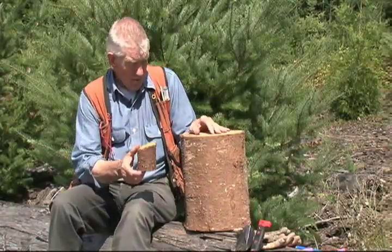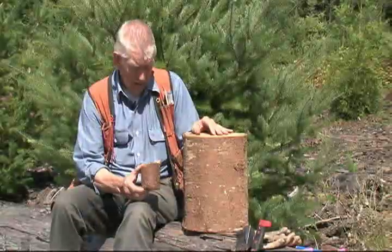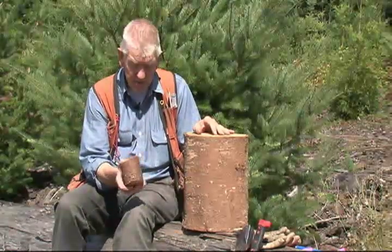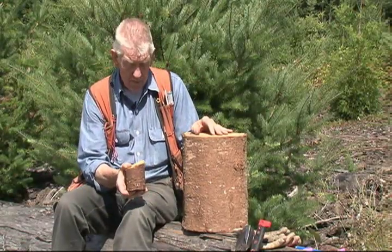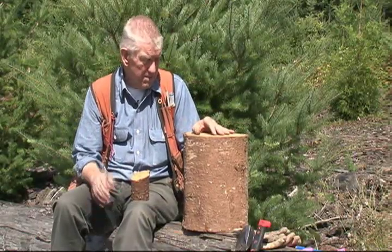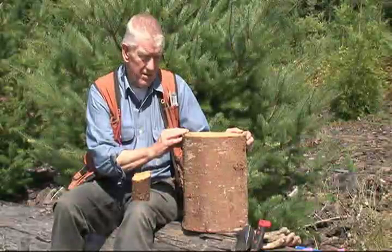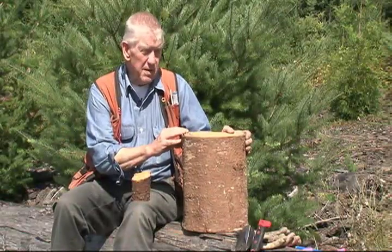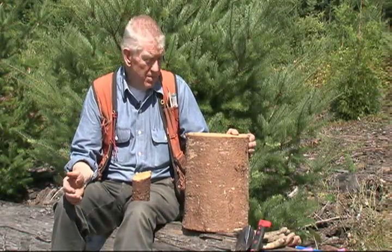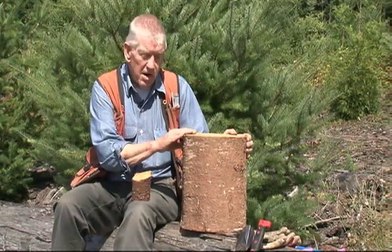Believe it or not, both of these sections of wood came from 15-year-old trees. This tree was in a stand where there was no management taking place — it's about 3 inches in diameter at 15 years old. It was crowded out by other trees and would have a hard time competing. This other tree is the same age, but it's about 12 inches in diameter. It grew fast because it had optimum light, optimum soil moisture, optimum nutrients, and it grew in a managed timber stand that gave it that opportunity.